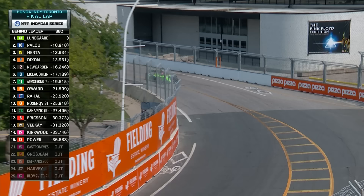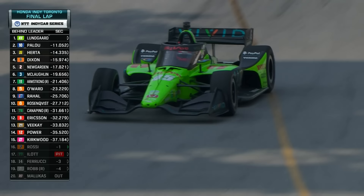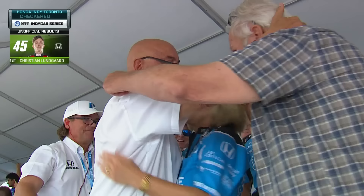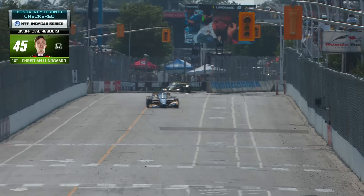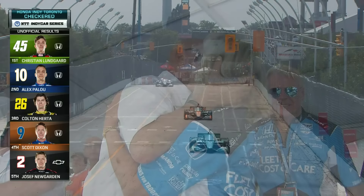Think about this big picture: Rahal, Letterman, Lanigan — Bobby Rahal, the racing legend; Mike Lanigan, the business guru; and David Letterman, one of the most famous entertainers in television. It's an eclectic trio that own this team, and boy, have they shown resolve and determination at the hands of a 21-year-old driving the Vivid Honda. Christian Lundgaard, here in Toronto, is an IndyCar race winner. There's his best mate Victor — he'd never been to an IndyCar race before, and he sees his best friend win. The championship leader extends his points lead, Colton Herter gets his first podium of the year, storming comeback by Dixon, and Newgarden with a top five. But it's all about Christian Lundgaard.